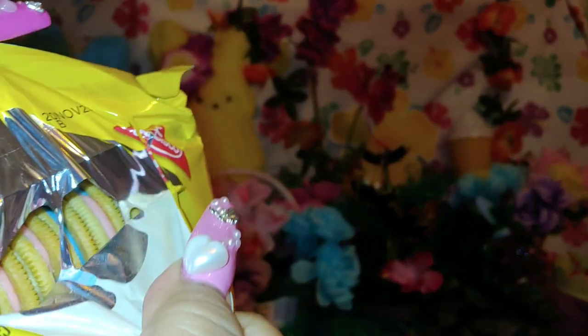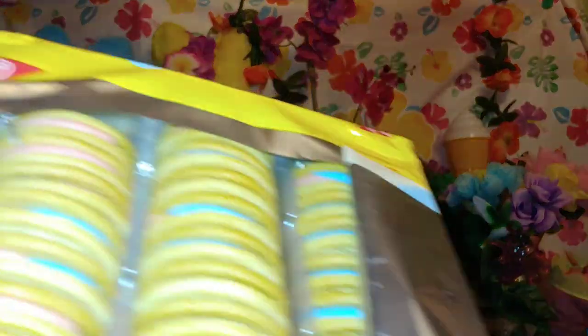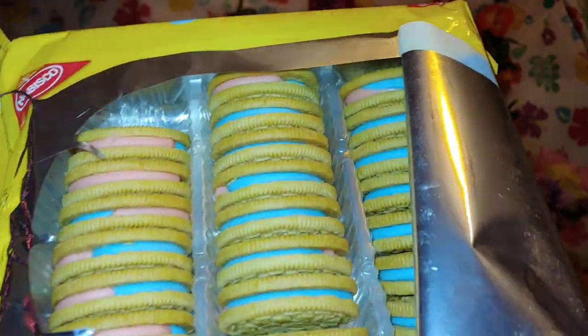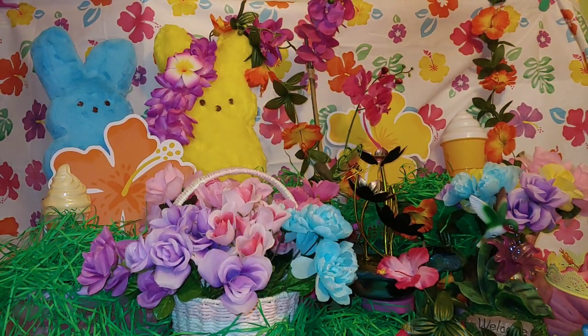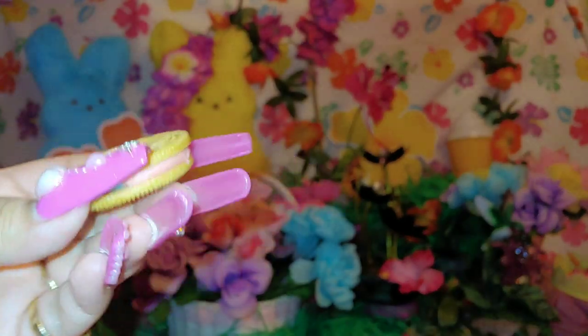I'm gonna open it up — look at that sweetness! That's what they look like. Look at those colors — beautiful! I'm gonna try one. They smell good, they smell delicious — smell test passed! There's a cookie — look at that filling, let me open it up.